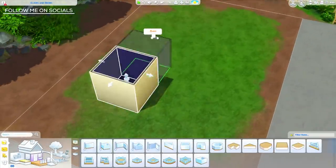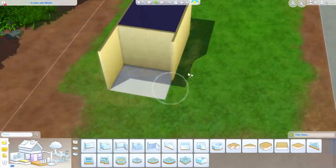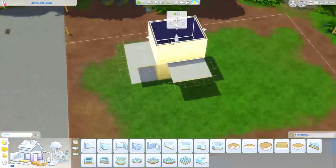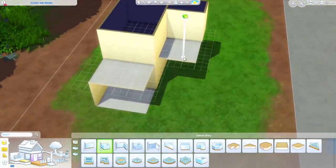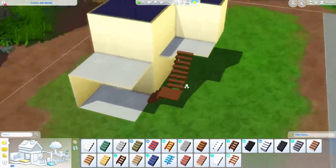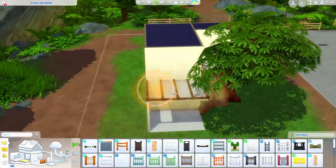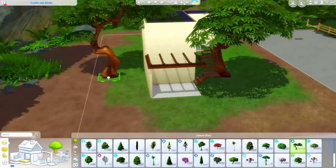Hey guys, it's Tanya and welcome back to the channel and welcome back to another speed build. Today I am back with a retail lot — one of you guys had sent me a picture over on Twitter of this really cute sort of bookstore/library. I took some inspiration from that to create this build: a little magical bookstore nestled in the woods with an apartment up top, so if you're playing here you can stay upstairs. It's definitely meant to be more for your spellcasters, so I have this placed in Glimmerbrook.